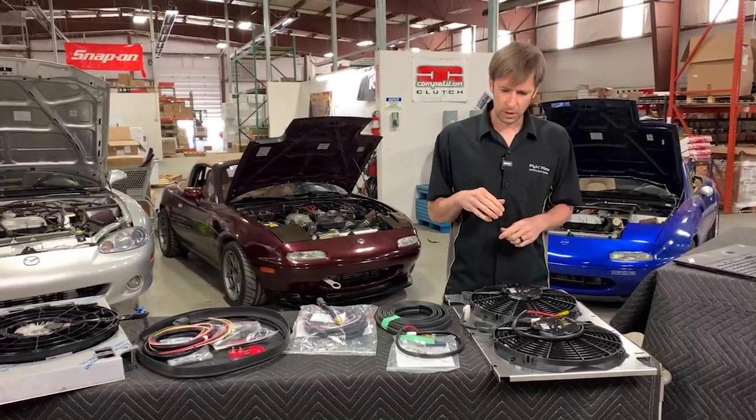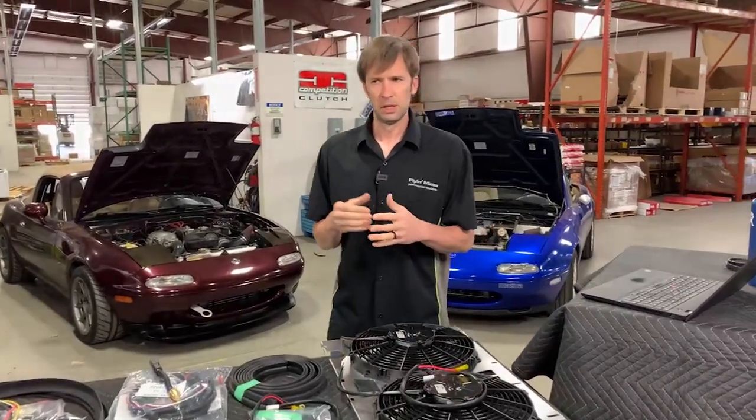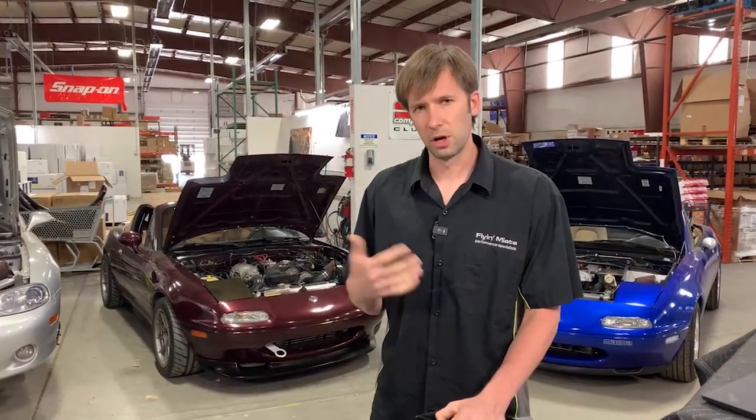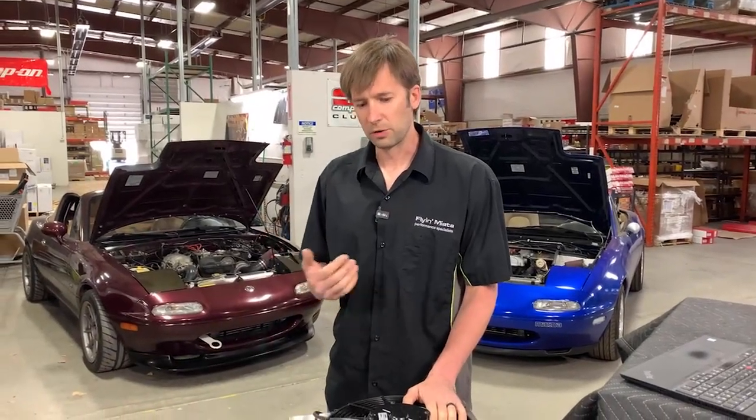It doesn't take a whole lot for a stock Miata cooling system to become overtaxed, at least with the NAs and NBs. The NCs and NDs are nowhere near as bad. We're going to talk about fans, and the more air you can pull across your heat exchangers, the better — the closer to operating temperature the car is going to stay. There isn't really such a thing as overcooling a Miata. Now if you have a dedicated race car that's only a track car with a radiator, tons of ducting, and everything sorted out, you may or may not need fans depending on your setup.